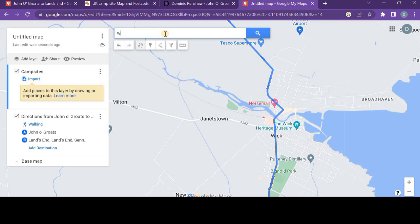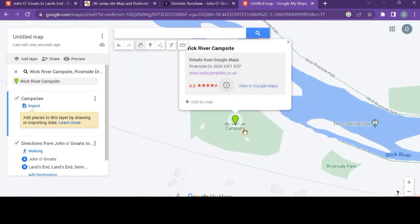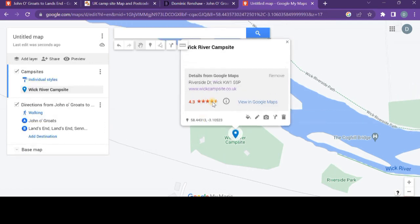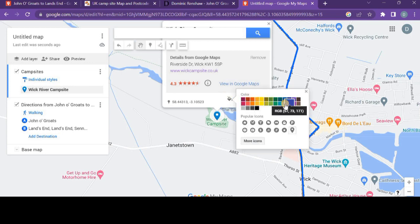To add the campsite to the map, I search 'Wick campsite' — Wick River Campsite comes up. There's a little icon that says 'Add to Map,' so I click that and it's added. I scroll out and it's not far from my route. Now I want to amend the icon — I'll edit the style, keep the color for now, but I want to use specific icons to explain what each marker is. There are no useful default icons so I search for more and look for 'camp.'